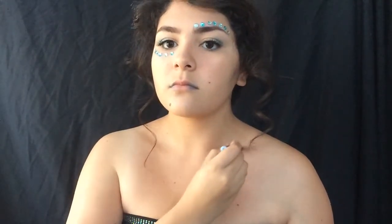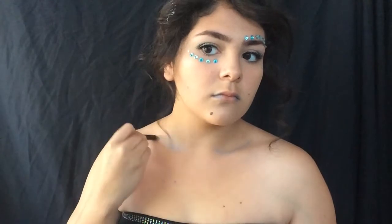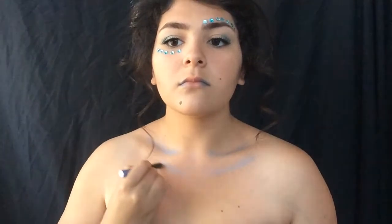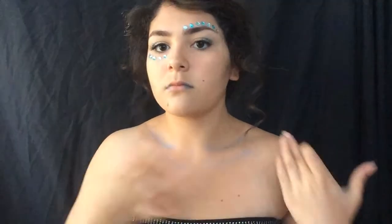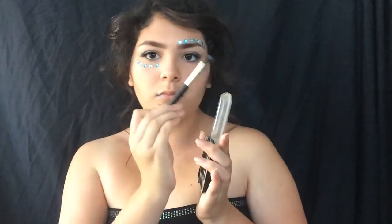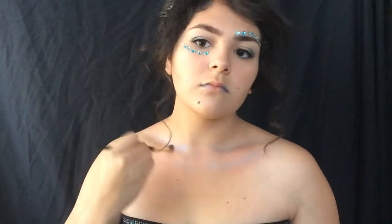Now we are moving on to our chest area. I'm using the same eyeshadow stick on my collarbones and applying that onto the hollows of them. Put it at the bottom too, because this just makes your collarbones pop — it is so amazing and beautiful. I recommend you do this all the time. Now I'm taking this deep blue and applying that onto the hollows as well to deepen up the color, because I like my colors to pop.